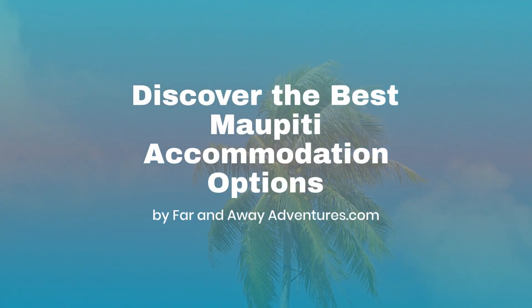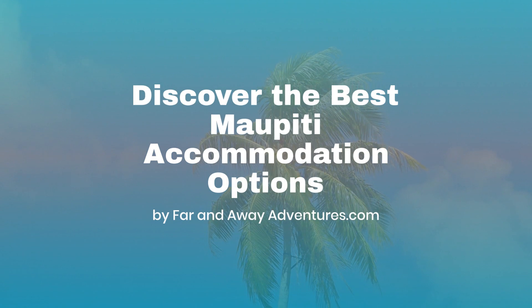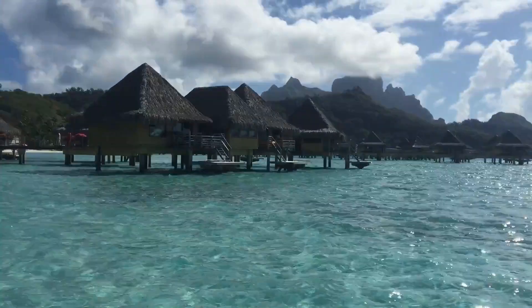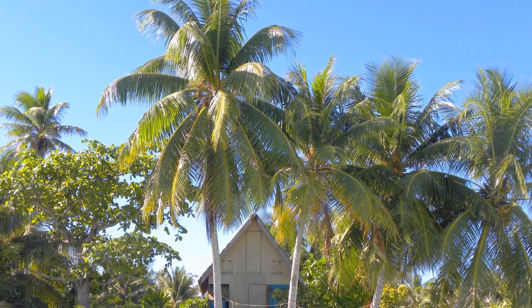Nestled in the heart of French Polynesia, Maupiti is a serene escape, boasting pristine beaches and a lush landscape. But the key to unlocking this paradise? Finding the perfect place to stay. Let's dive into the best accommodation options Maupiti has to offer.